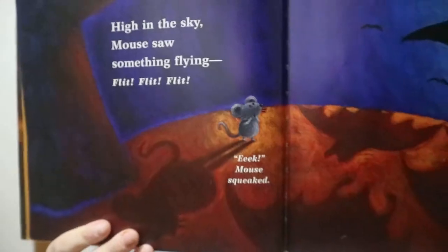Mouse's First Halloween by Lauren Thompson, illustrated by Bucket Edogan. I think I did a review on Mouse's First Fall — Mouse Loves Halloween. I think this is the same mouse, same author, but you got Halloween instead of Fall.